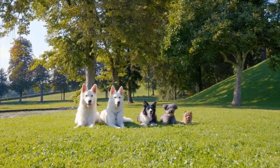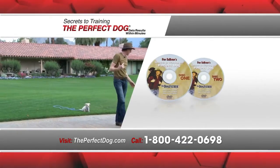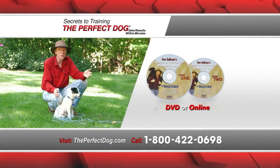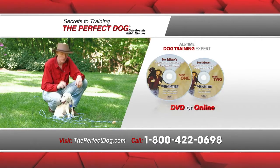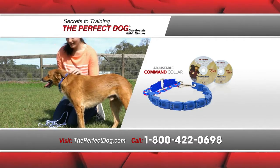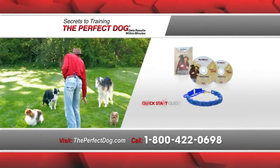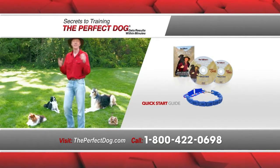Ready to have your own perfect dog? Order the complete Don Sullivan Secrets to Training the Perfect Dog program today. Your system comes with two comprehensive training DVDs with over 70 different lessons. Learn firsthand from the dog father how to get your dog to happily obey every command. Also included are Don's trademark tools like the adjustable command collar, personally designed by Don Sullivan himself.